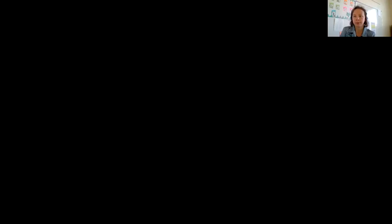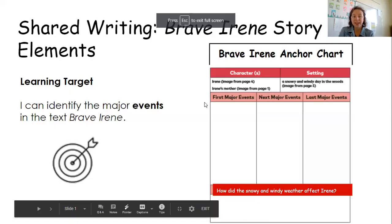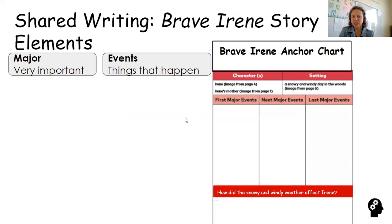There are a few main events, a few big things that happened in the story, and we're going to talk about those today. We're going to identify the major events from Brave Irene. A major event is something very important that happens — it's got to be a big deal to be considered a major event.